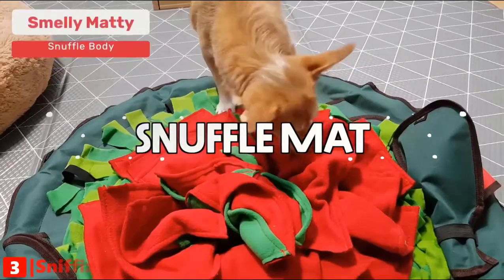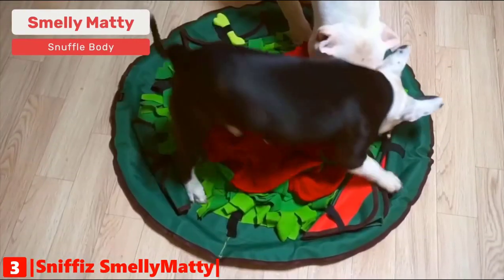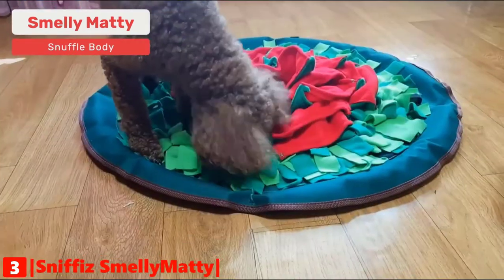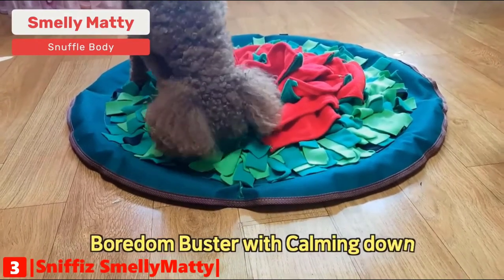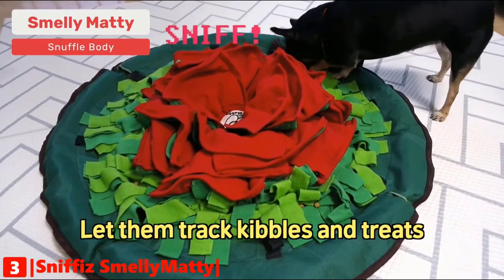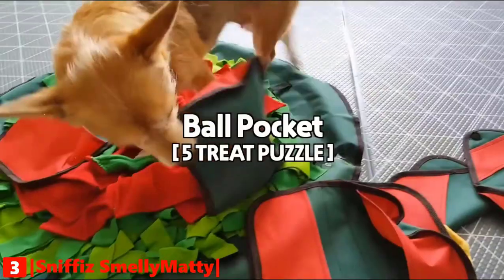The third product on our list is the Sniff Eyes Smelly Matty Snuffle Mat for dogs. Make canines sniff as much as they need with tricky entertainment. Smelly Matty's treat nose-work helps reduce separation anxiety. Slow feed your dog with a foraging snuffle mat and five challenging treat-dispensing maze puzzles to keep your dog busy and calm for a good long while. You can adjust the difficulty level of the five puzzles regardless of your dog's breed or characteristics.